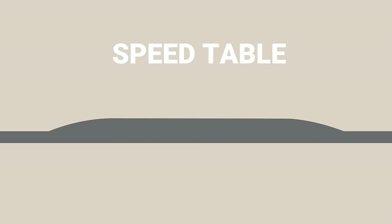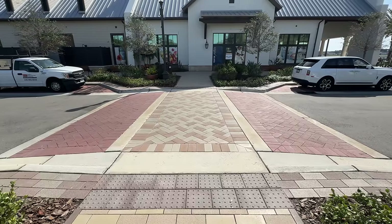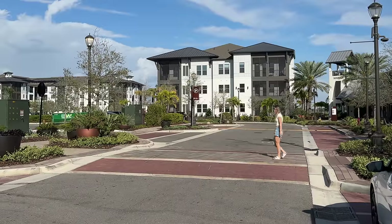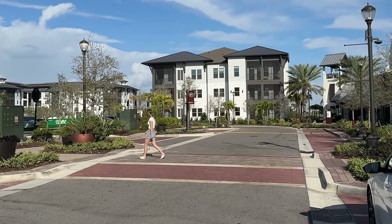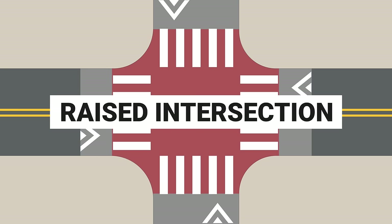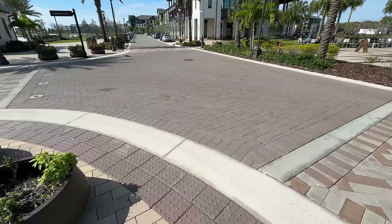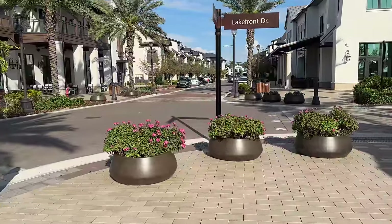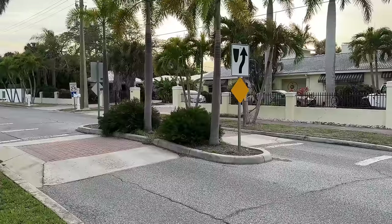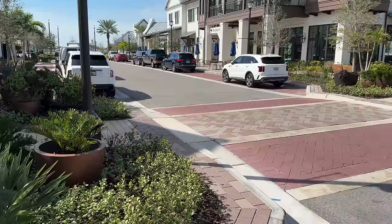Speed tables are even longer than speed humps with a flat section on top, and they're designed for streets with even higher speeds. These can be paired with a crosswalk to create a raised crosswalk, which forces drivers to slow down and brings awareness to pedestrians within the crosswalk, since they are higher in the sightline of drivers. This can also be applied to entire intersections, creating raised intersections. This keeps vehicle speeds low throughout the intersection and allows for level crossings, since the crosswalk and the road are at the same height. Typically there are physical barriers like bollards or planters to prevent drivers from entering the sidewalk area. A lot of these tools can be combined as well, creating things like speed tables with median islands or landscape curb extensions.